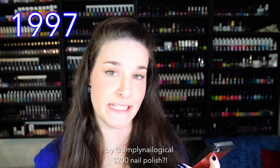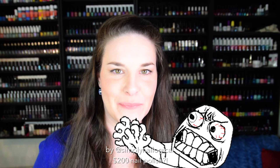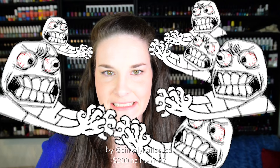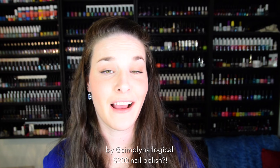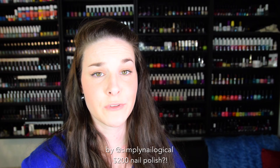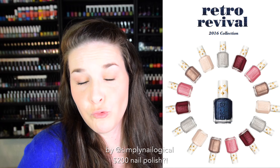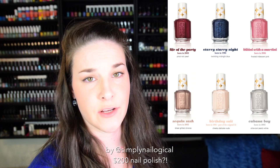Okay, short history lesson. Essie made the original Starry Starry Night polish in 1997 — or was it 1985? I'm getting mixed messages here. And then they discontinued it at some point — I have no idea. A bunch of people got mad, and so it became a highly desirable but rare high-ticket price item. But then, dun dun dun! Recently, in late 2015, Essie re-released Starry Starry Night as part of the Retro Revival Collection of six different polishes.